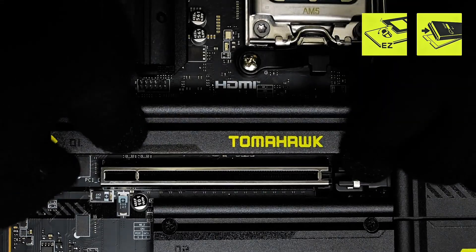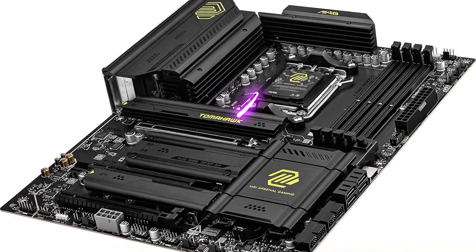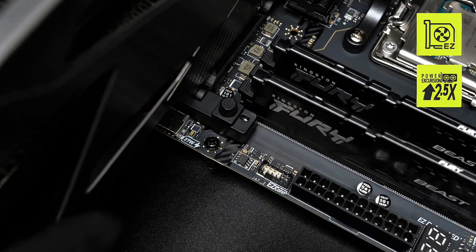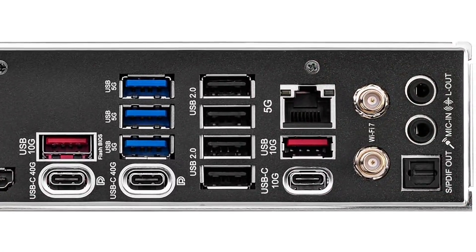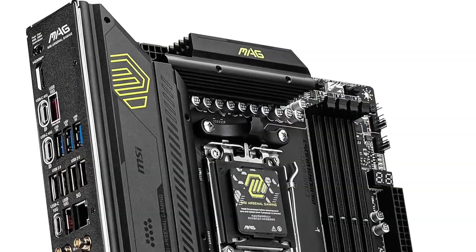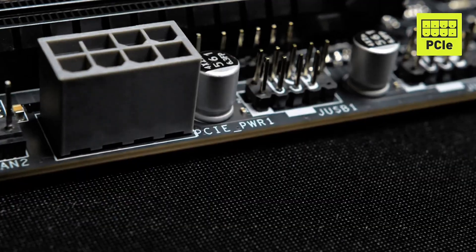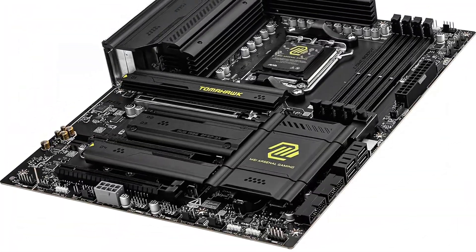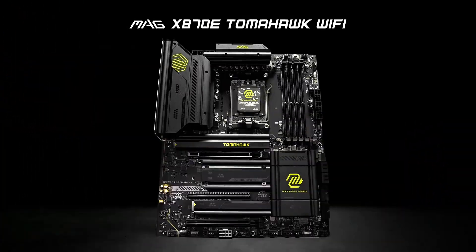Speaking of storage, the M.2 Gen 5 slots offer ultra-fast NVMe SSD support, making load times virtually disappear. Connectivity is another strong suit, featuring USB 40 gigabits per second, Wi-Fi 7, Bluetooth 5.4, and a 5 gigabits per second LAN port, perfect for gamers and content creators needing rock-solid network stability. Plus, HDMI and DisplayPort outputs give you flexibility in multi-display setups.